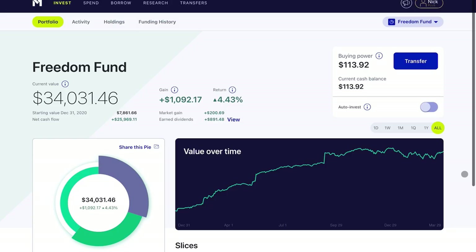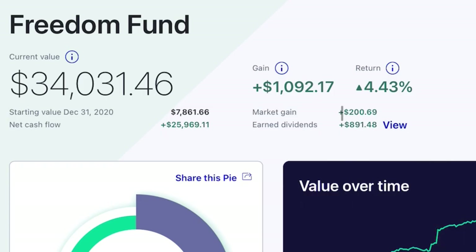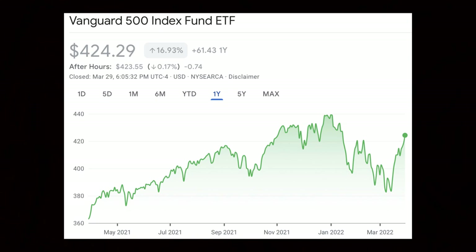Quick side quest: when it comes to my investments, I do want to say that we are back in the green — that's nice to see. It has been a rough month for all of us. Leave a comment down below if you are back in the green or still in the red.